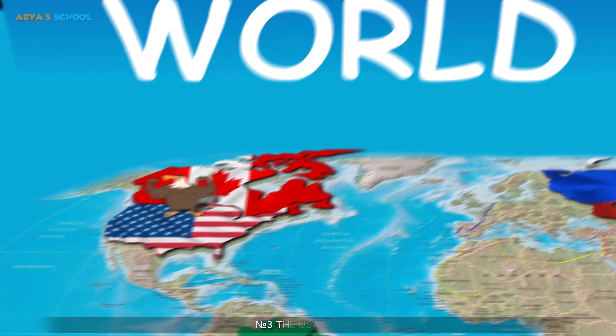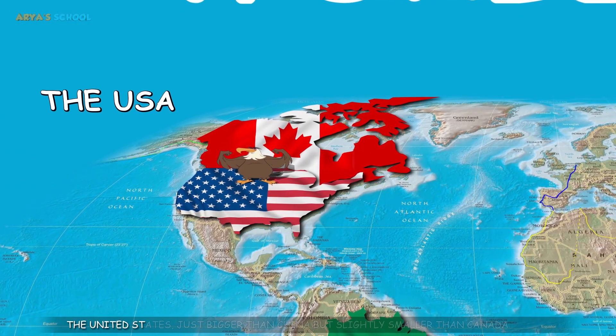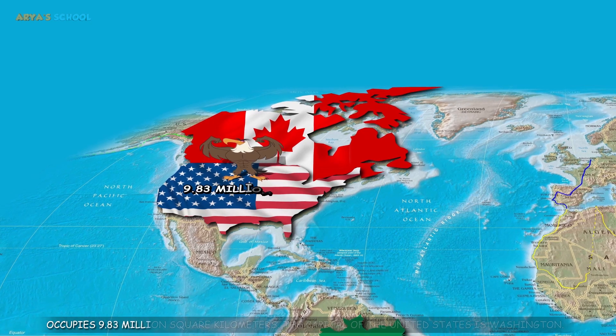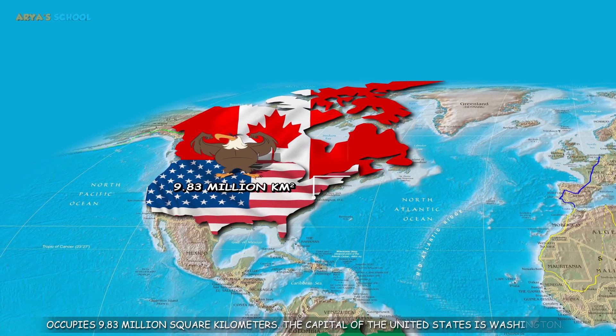Number 3: The United States of America. The United States, just bigger than China but slightly smaller than Canada, occupies 9.83 million square kilometers. The capital of the United States is Washington.